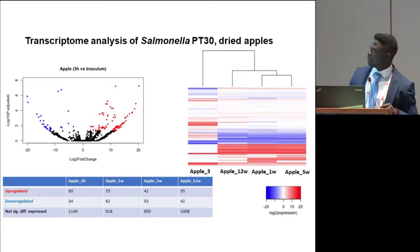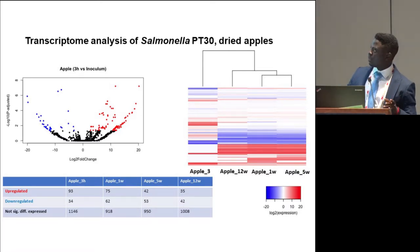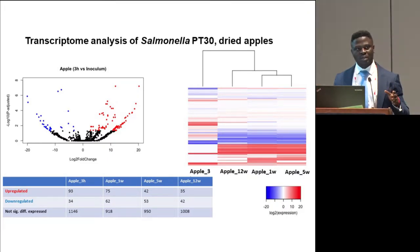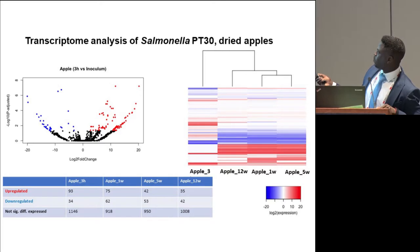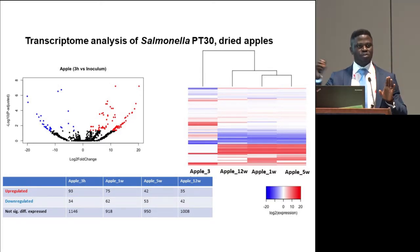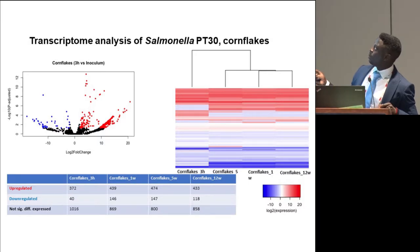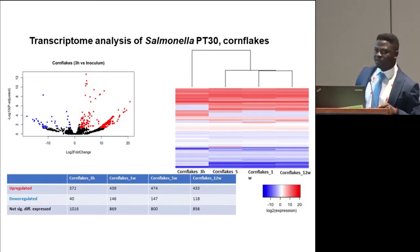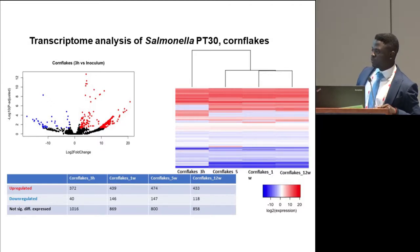In terms of transcriptome, we noticed a very quick transcriptional response of salmonella to desiccation. After three hours, about 120 genes on dried apples were differentially expressed. After one week, the transcriptome profile seems to be stable — the profiles observed after one week, five weeks, and 12 weeks clustered together, similar to each other compared to the three-hour time point. We observed the same pattern for the other products. For cornflakes and pistachios, more genes were induced after three hours, but we still observed stability after one week. The number of differentially expressed genes at one week, five weeks, and 12 weeks were relatively comparable.